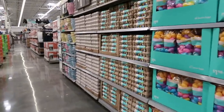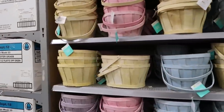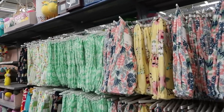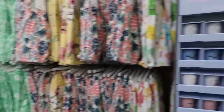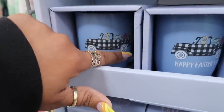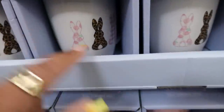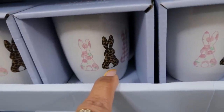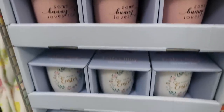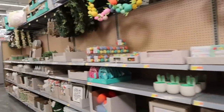All the Easter stuff is right here. Those are some pretty baskets at $8.98. Lots of throw blankets right there. I didn't see these Easter mugs — Happy Easter, y'all! These are $6. Look at this one with the cheetah print bunny, that's kind of cute. They have a few.